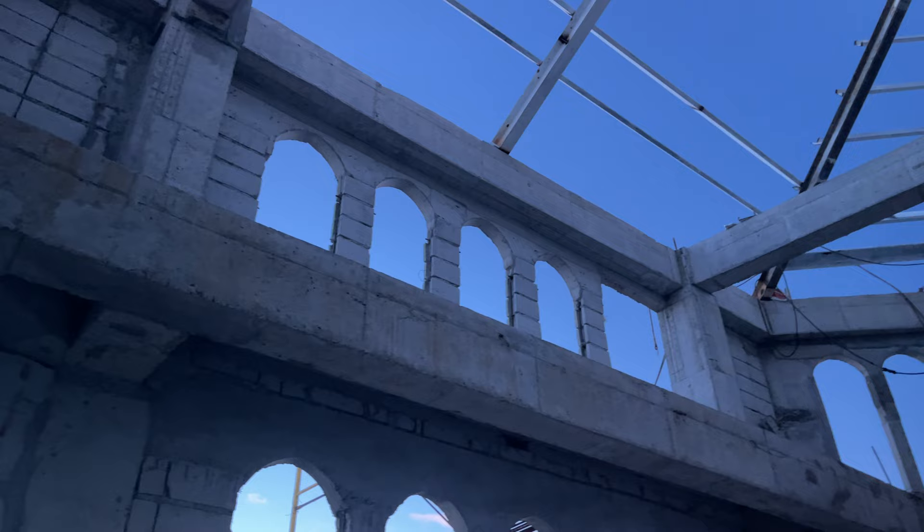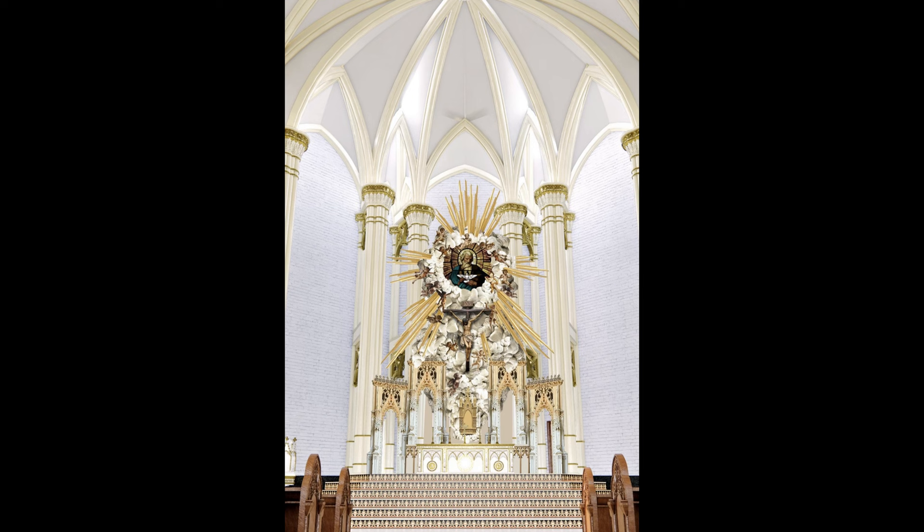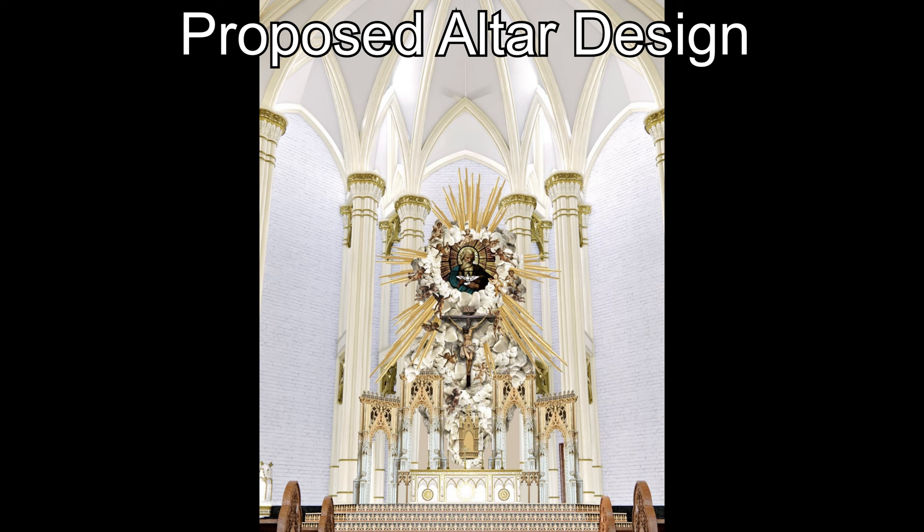Kung sa floor plan niya — sa floor plan natin ng simbahan natin — makikita natin doon na likod mismo ng retablo natin, Adoration Chapel na. Likod na likod na po siya. Kumbaga, yung transitional space ng Eucharist natin, iisa lang. Wala nang parang maraming Holy Sacrament or Holy Eucharist — sa likod lang po siya, diretso na po lahat.